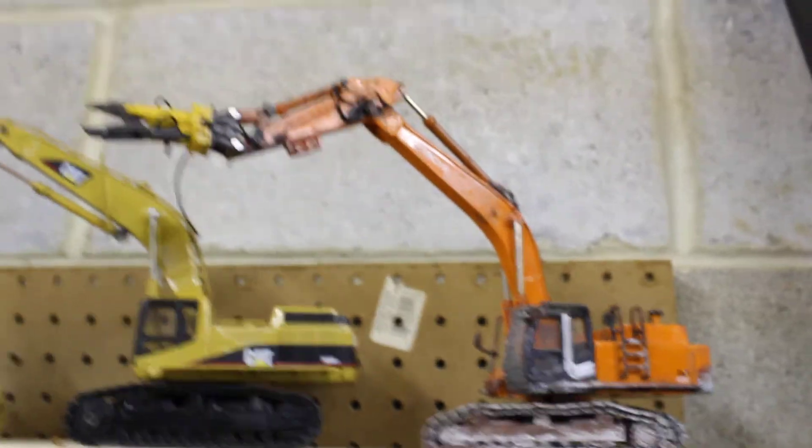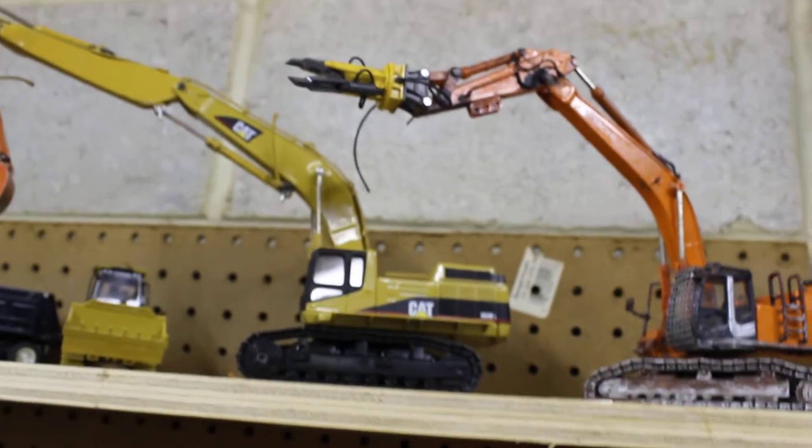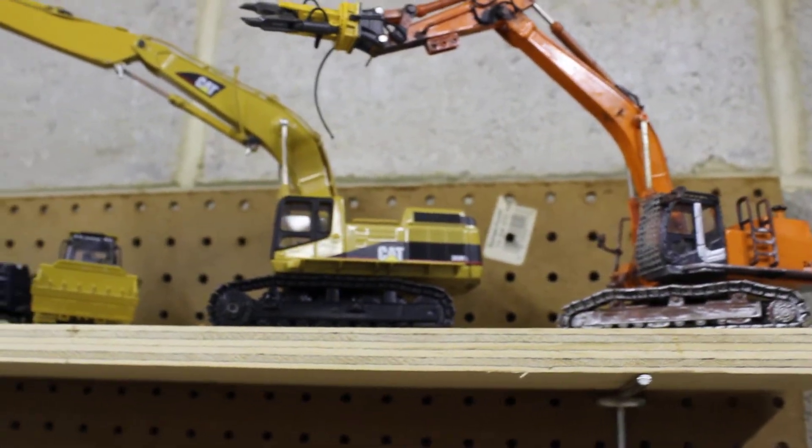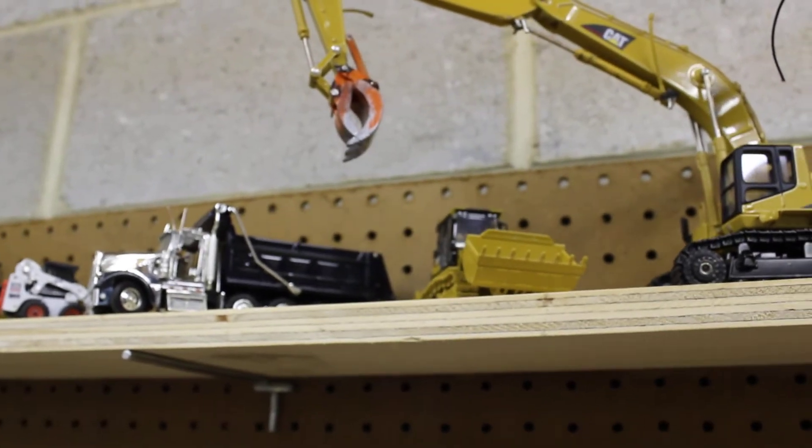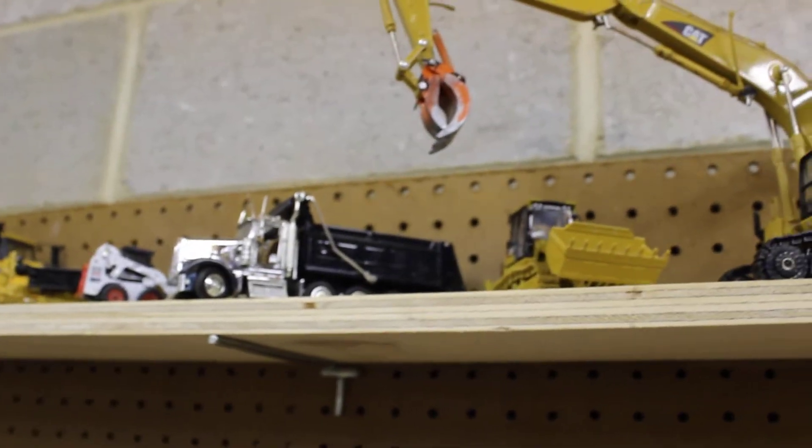Sorry, I'm trying to send a text message — not a great thing but it's kind of important. Here's the Hitachi 450, I got the shear on it, I think it looks kind of cool. The 365 BL, I got the grapple on that. And then we got the 963.